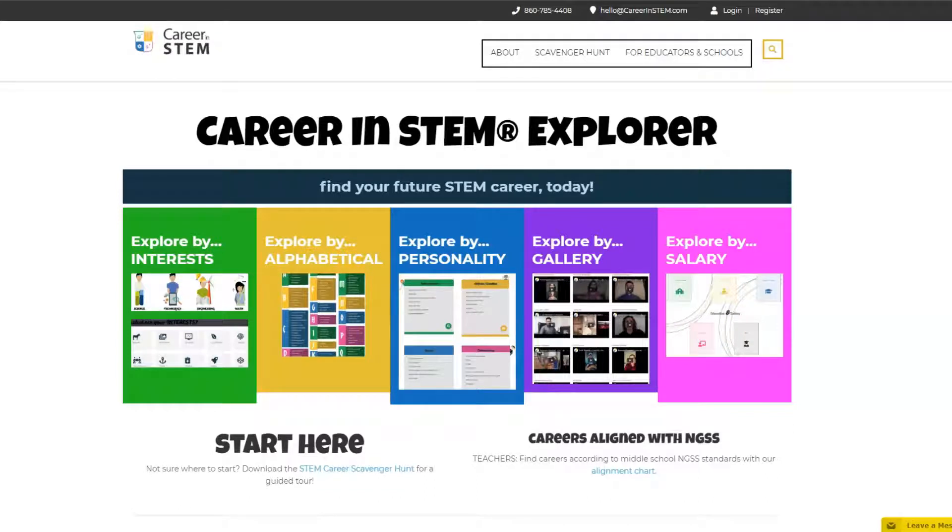The Career in STEM Explorer is exactly what it sounds like — an online tool to explore STEM careers. Explore tons of STEM career profiles designed specifically for teens, searchable according to interests, alphabetical order, personality, gallery, and salary.